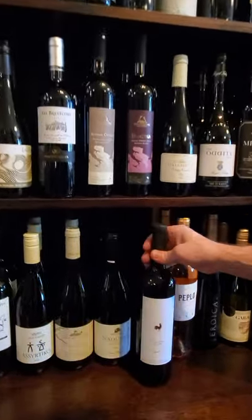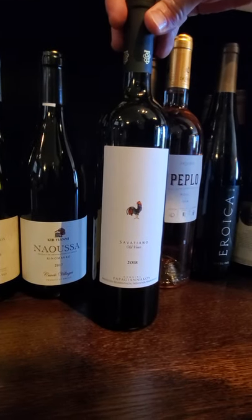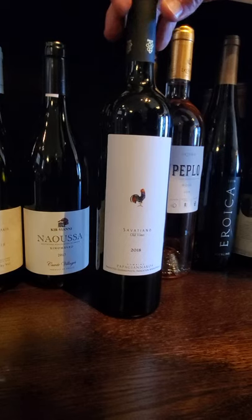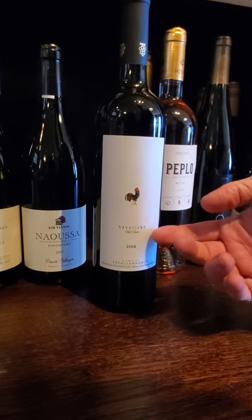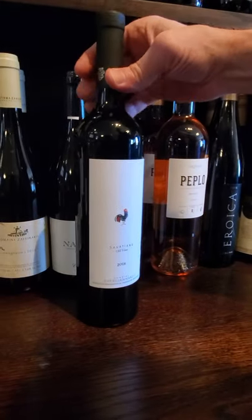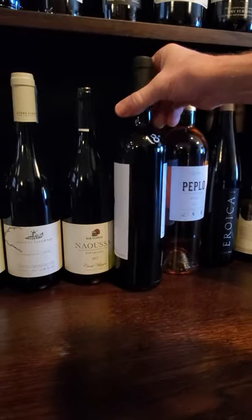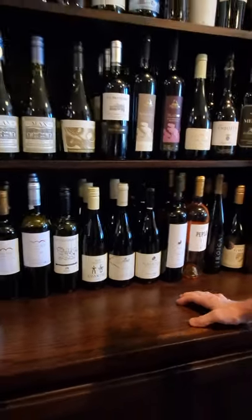This is the last bottle of Savatiano — this is actually a Greek white. The distributor for this one pulled out of Oregon, so I don't know if I can get any more of this. Savatiano is the grape — old vines. It's a white, and it's just a very, very nice wine for the money especially. You're talking $18, and it's a beautiful wine.